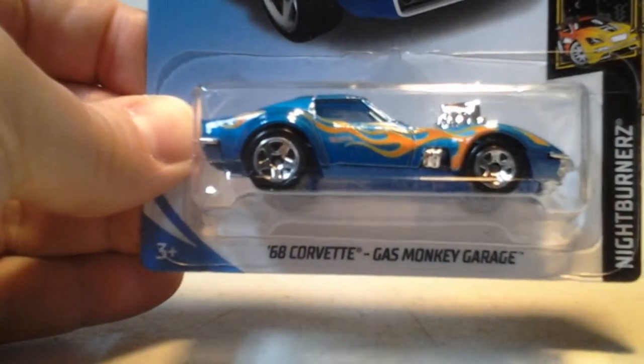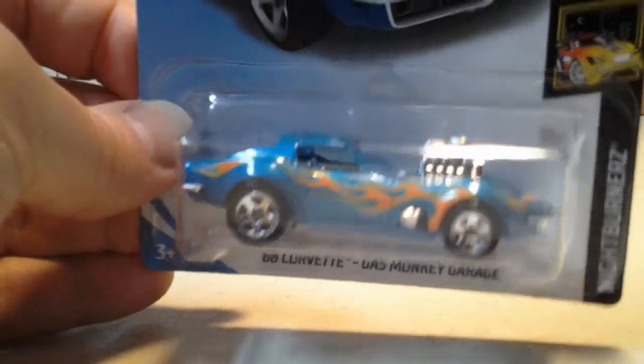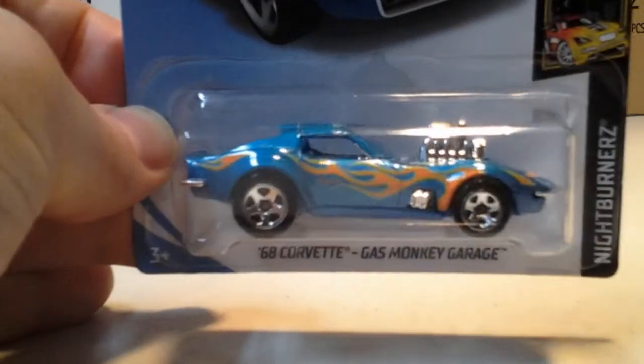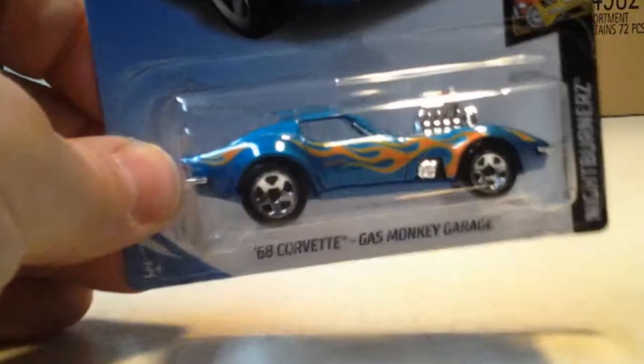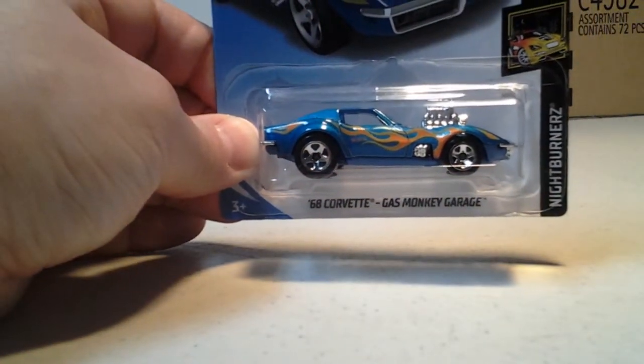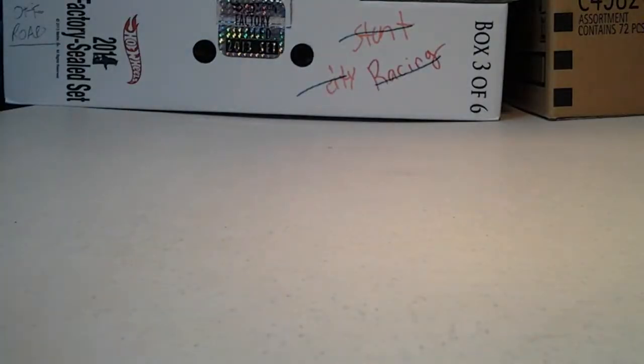Also from case C, we have the 68 Corvette Gas Monkey Garage in blue. I was lucky to find this one — right from the store, on the pegs.